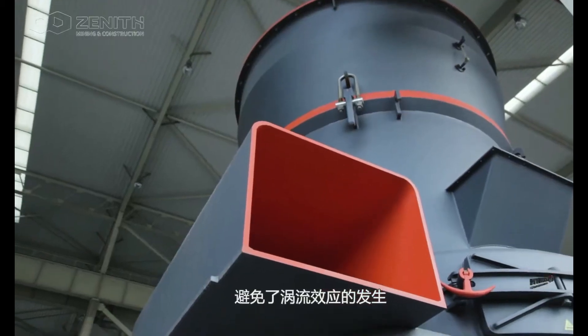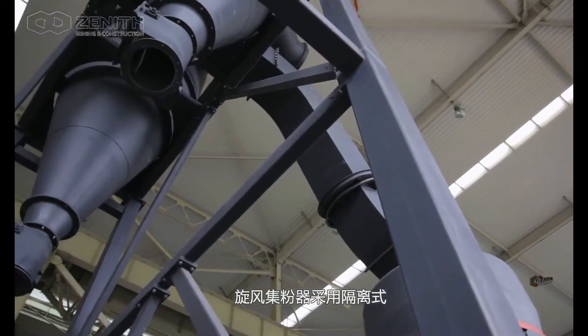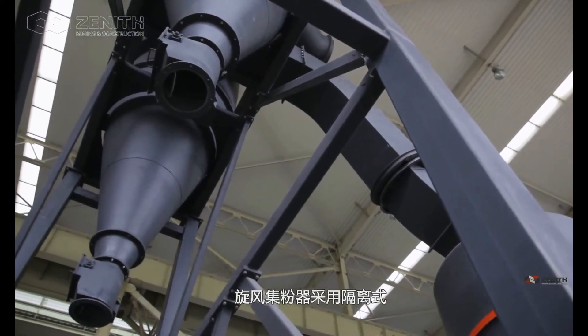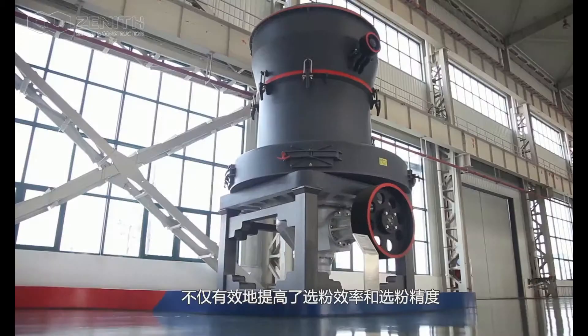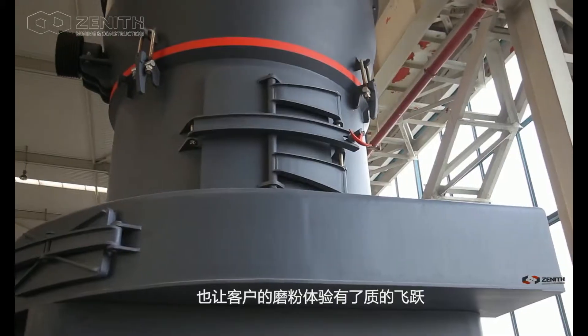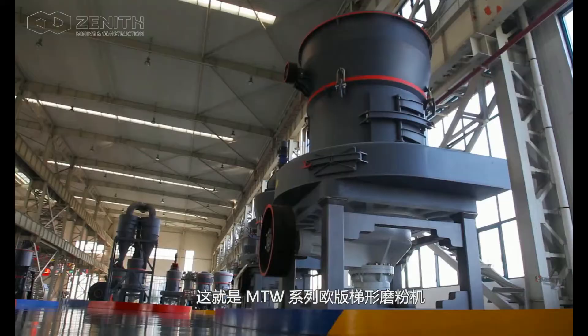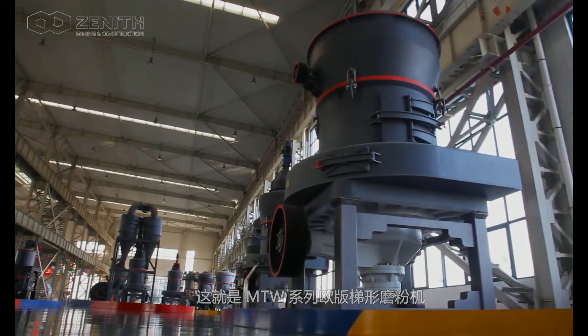That results in lower power consumption for our clients. The adoption of the isolated cyclone collector has increased powder collecting efficiency, offering better performance. Fully devoted to pursuing higher quality, we have made our MTW Grinding Mill the top choice for your grinding plans.